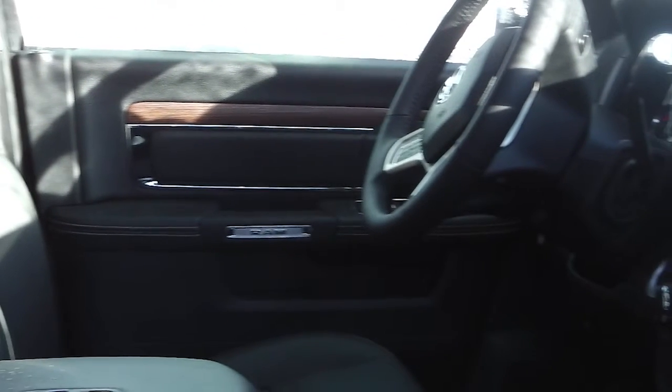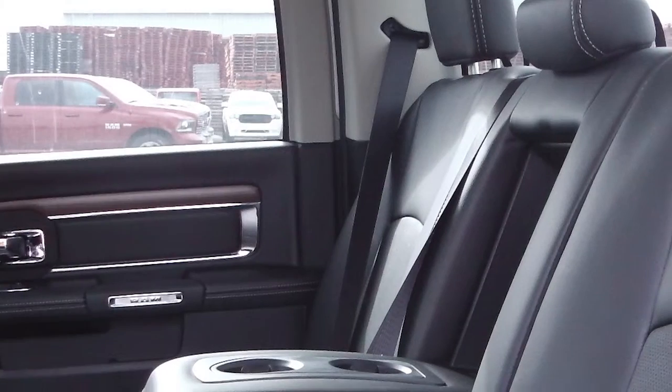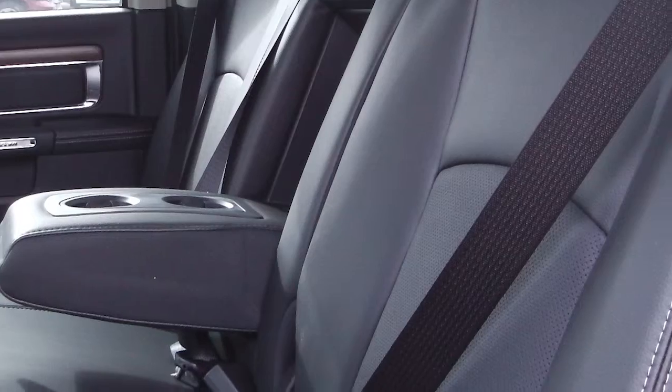The interior features all leather seating with premium stitching. The front seats are heated and ventilated with heated rear seats and steering wheel.